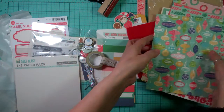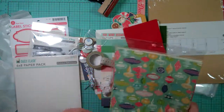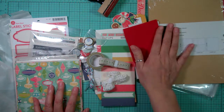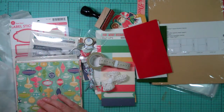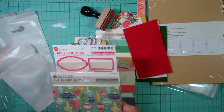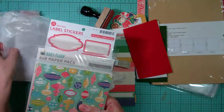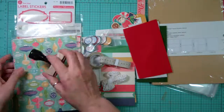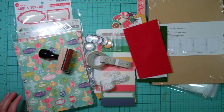So this is it - this is my October Afternoon December daily kit. I have a few more videos going up today of different orders that came in, some of it for things I'm gathering for my December daily. Thanks for watching, bye!